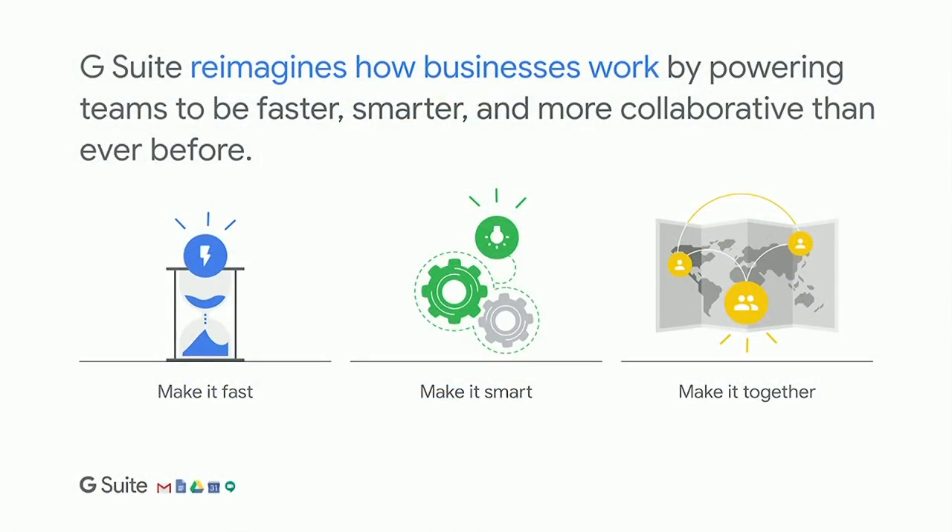G Suite reimagines how businesses work by powering teams to be faster, smarter, and more collaborative than ever before. We like to say G Suite helps teams make it fast, make it smart, make it together. I'm going to take you through each one of these three pillars and give you some examples to bring it to life in terms of our products.